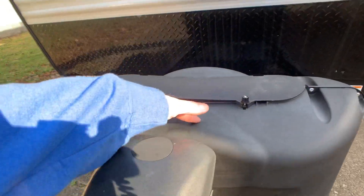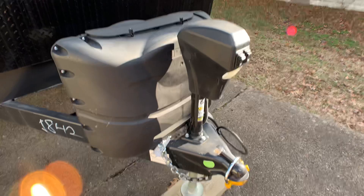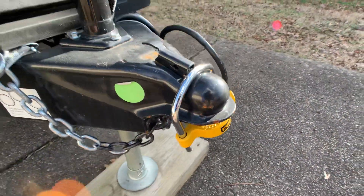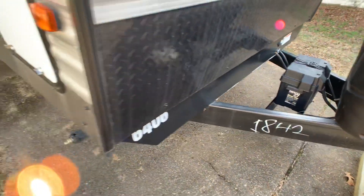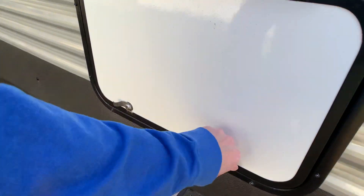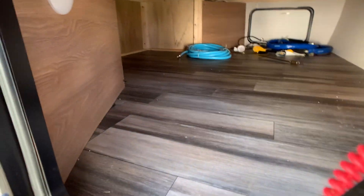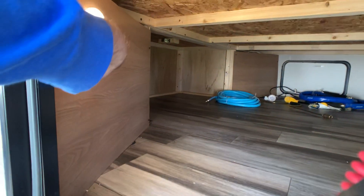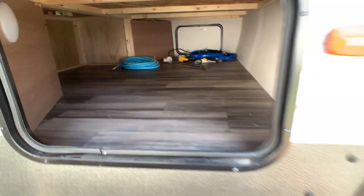Two 20-pound LP tanks with cover. Power hitch jack — that was likely an option — and it comes with the camper. You are solar-prepped on this. This is all up underneath the bed with a nice service light underneath there. Huge storage on this floor plan.